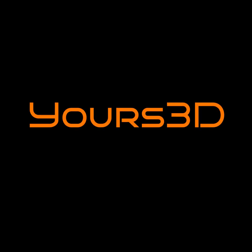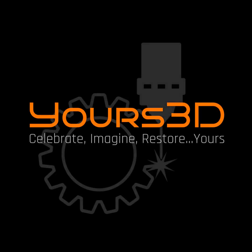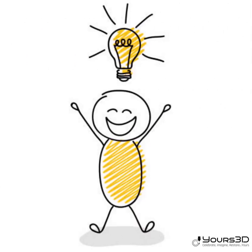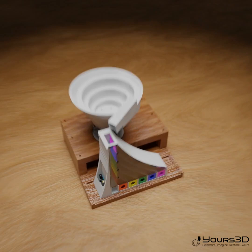Welcome to Yours3D, where your dreams become our custom 3D printed solutions. Do you have an idea for a product prototype but have no way to bring it to reality? In our idea division, we can walk you through the process, from an idea to a physical working prototype.